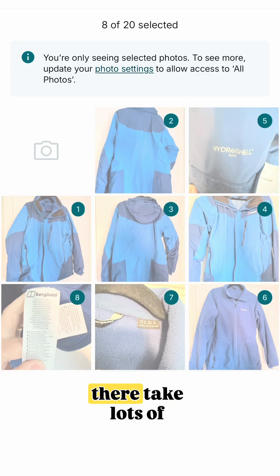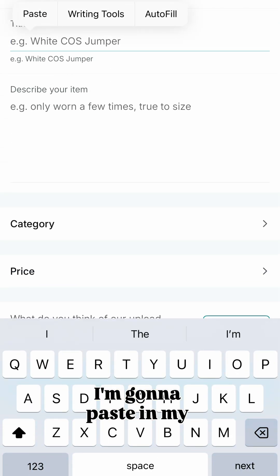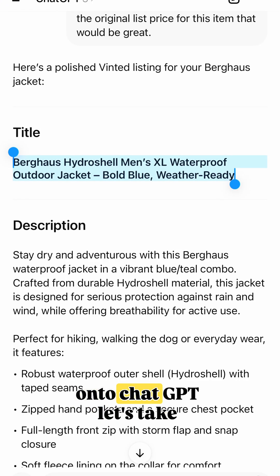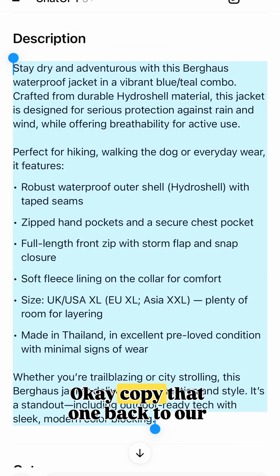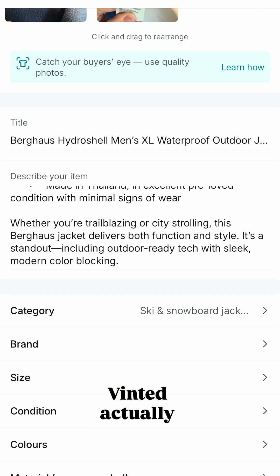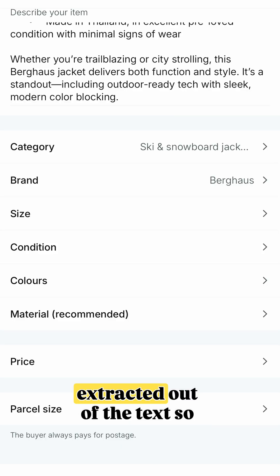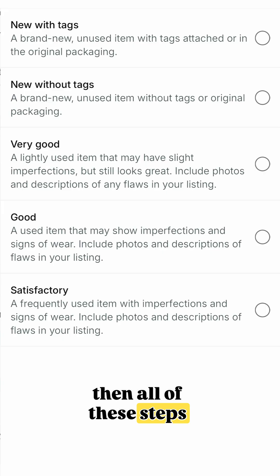I'm going to add my photos — here I am. Just a tip there: take lots of photos. I'm going to paste in my title. There we go. Swap back to ChatGPT and take the description now. Copy that one, then back to our Vinted app. You can just swipe back and forth to do that super quick. Vinted actually helps you a lot with the category and the brand — it's extracted out of the text. So if it's well structured, all of these steps are really easy to do.